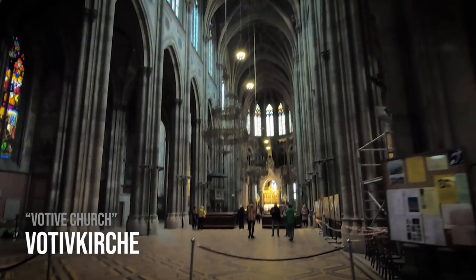You walk in and it's like a ghost town — this is a Friday afternoon. This church is amazing: neo-gothic, 1800s, flying buttresses. I am so happy right now.